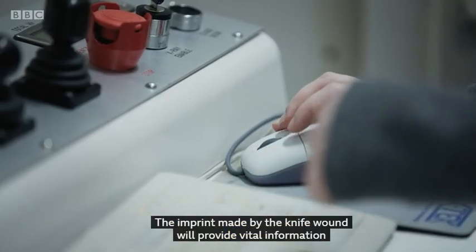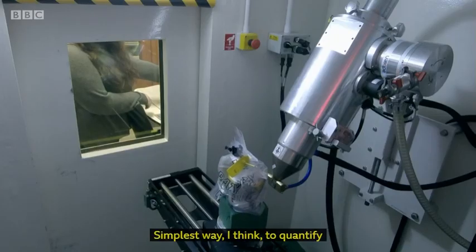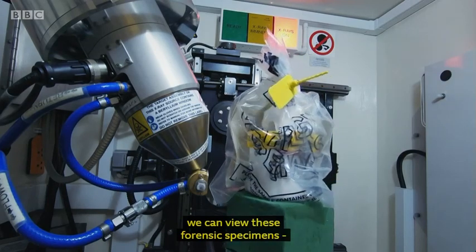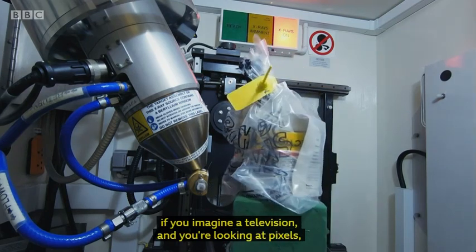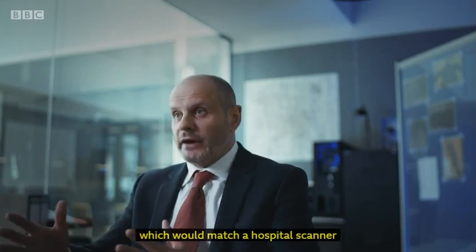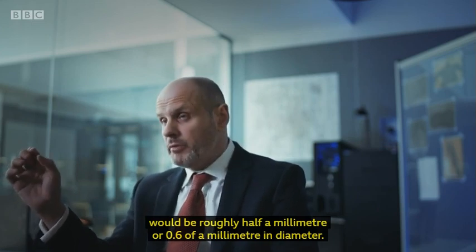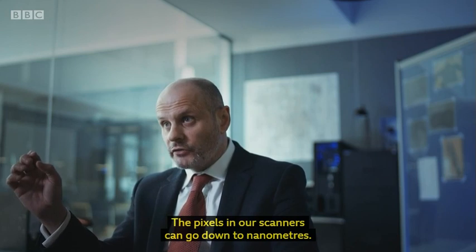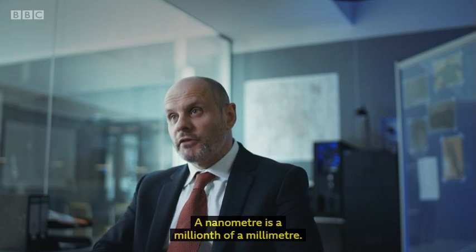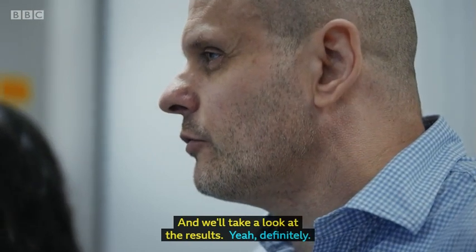The imprint made by the knife wound will provide vital information about the shape of the blade used. To quantify the actual level of detail that we see, we can view these forensic specimens. If you imagine a television and you're looking at pixels — your pixel on a television set which would match a hospital scanner would be roughly half a millimetre or 0.6 of a millimetre in diameter. The pixels in our scanners can go down to nanometres. A nanometre is a millionth of a millimetre. So we'll do a scan and take a look at the results.